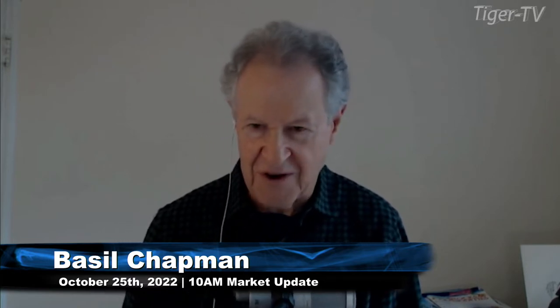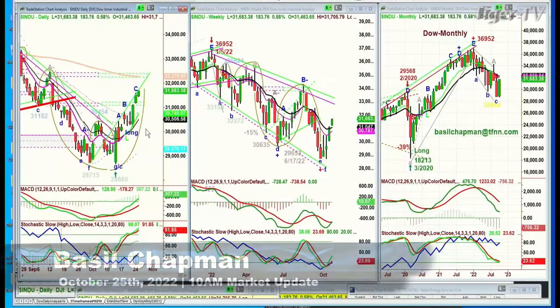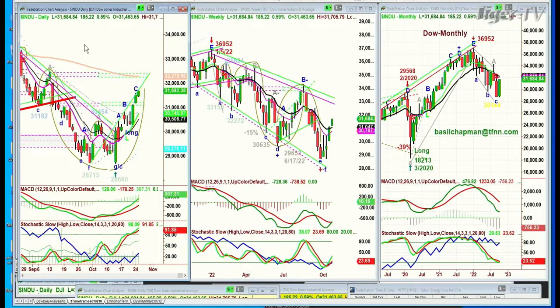Hi folks, as we're ending the month, we're getting very close this week. We're on the 25th of October already, Tuesday. We're looking at the Dow up 180 after being very weak earlier on — a very nice comeback. $31,684, just made a new recovery high in LEG C in the Chapman Wave methodology.